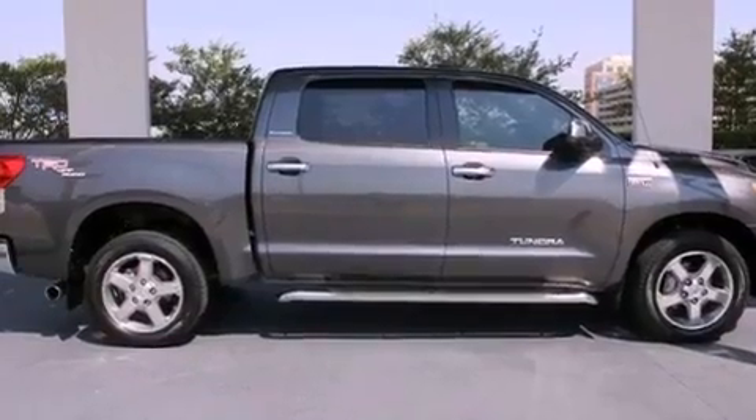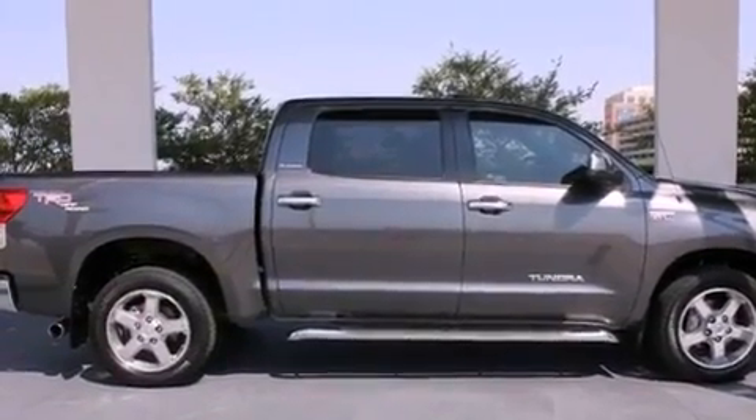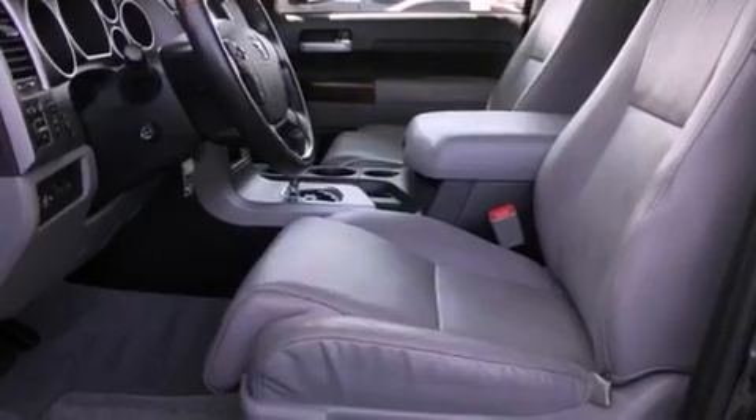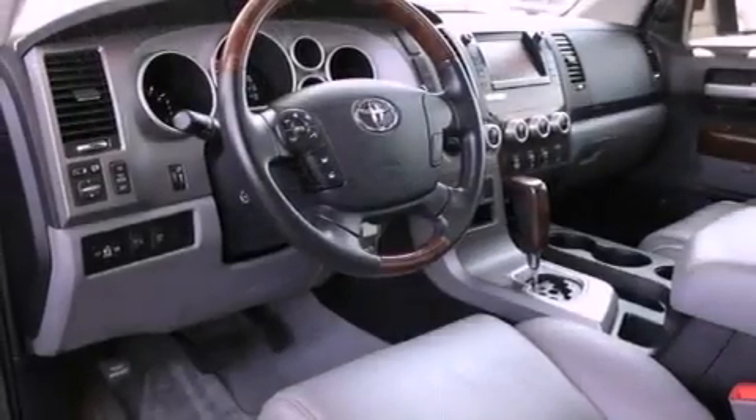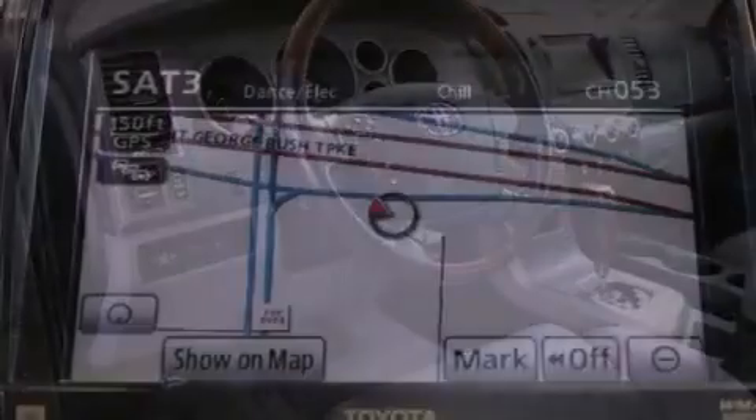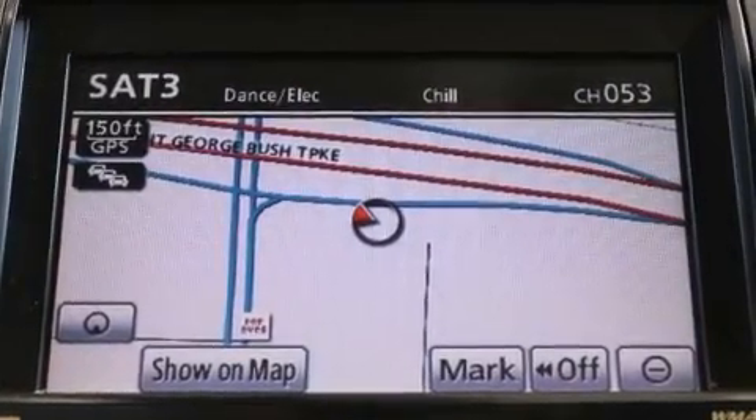The following features are also included: the memory package, air conditioning, cruise control, an engine immobilizer theft deterrent system, a chrome grille, fog lamps, privacy glass, an anti-lock braking system, and heated side view mirrors.